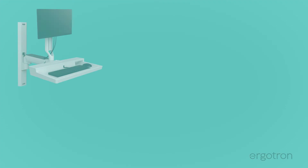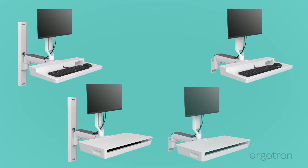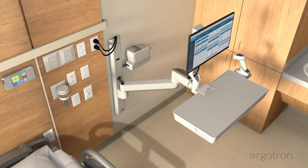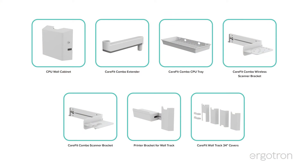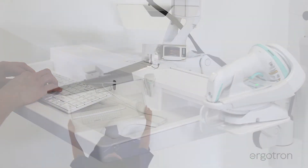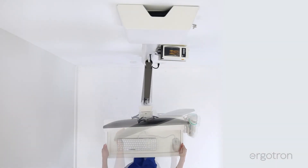The modular design is available in multiple configurations to fit your technology and space. Thoughtful accessories let you customize the systems for each workflow, all within the modern design of the CareFit family that enhances both new and existing healing spaces.